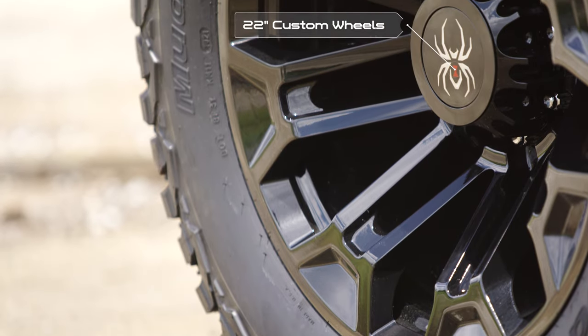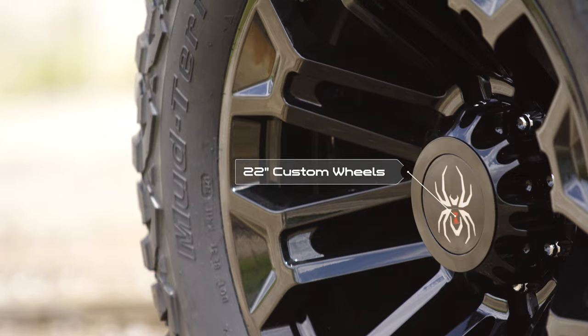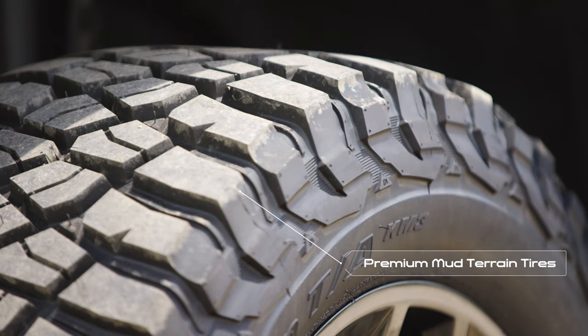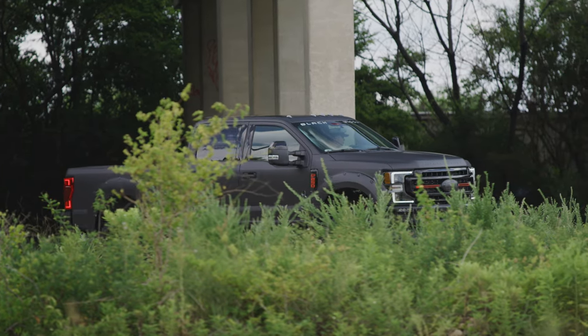Moving from the lift system, you'll see our exclusive custom 22-inch Black Widow gloss black wheels wrapped in premium mud terrain tires for an aggressive look that will allow you to push the limits of off-road accessibility far beyond the stock Ford F-250.